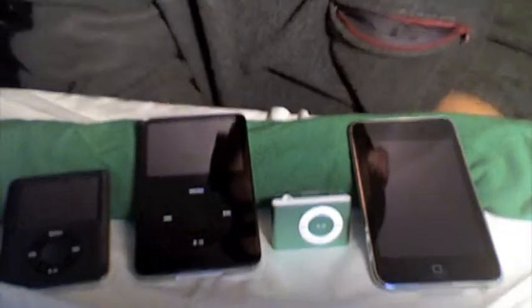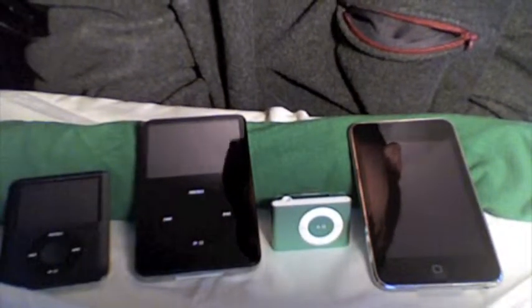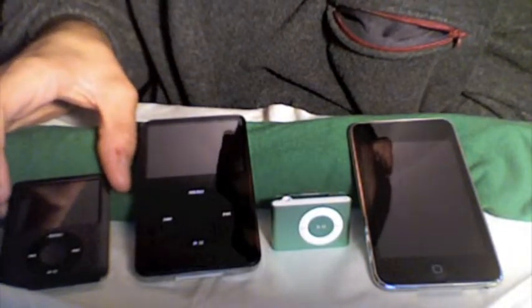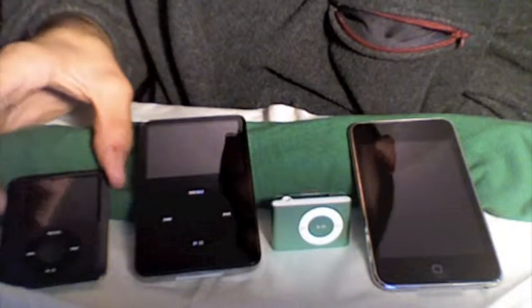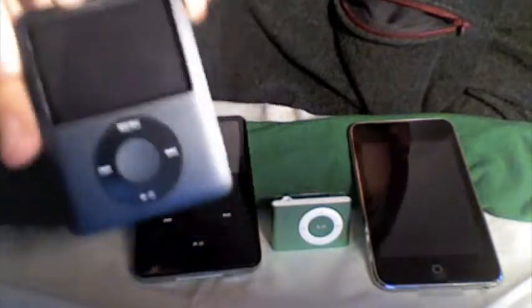Hello YouTube, this is my iPod collection. I have a few iPods. Let's start from, I guess left to right. So this is my iPod Nano third generation, as you can see right here, in black.